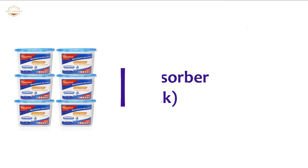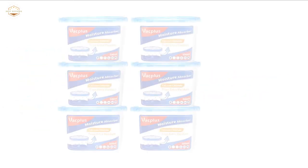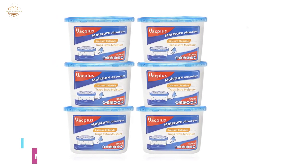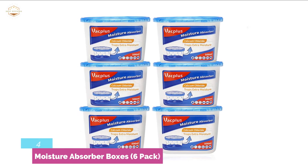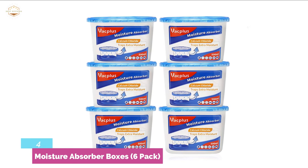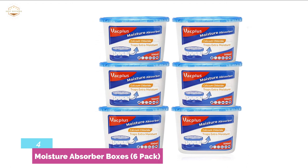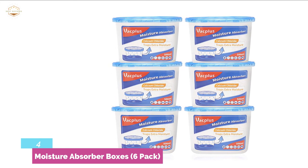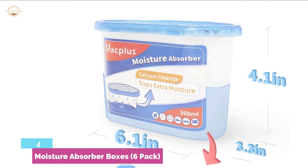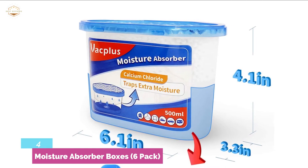Here is item number 4: Moisture Absorber Boxes, 6-Pack. This moisture absorber is designed with unique lock-wet paper and a high-quality collecting layer to prevent water leakage. It uses activated charcoal and spherical calcium chloride to absorb excess moisture in the air while also eliminating unpleasant odors. Calcium chloride particles combine with moisture in the air and the solution flows into the water reservoir, giving this moisture remover a large collecting capacity to keep things dry for a long time.